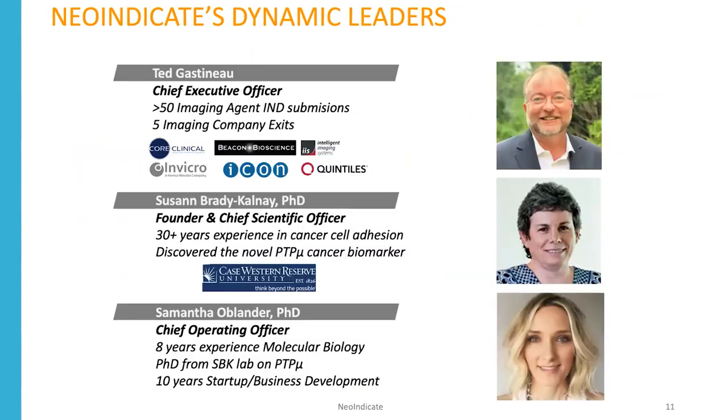We've recruited a seasoned veteran chief executive officer named Ted Gastineau, who has over 50 imaging agent IND submissions and five imaging company exits. There's myself as founder and chief scientific officer, and Samantha Oblander, who did her PhD in my laboratory, went out and worked in startup and business development for 10 years, and we recruited her back to become chief operating officer.